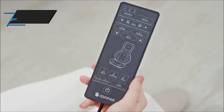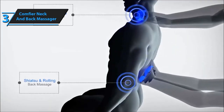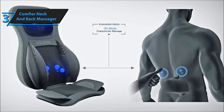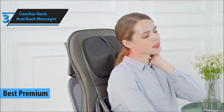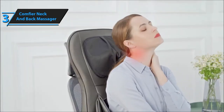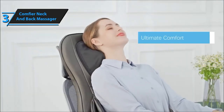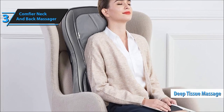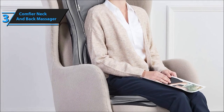At number 3, we've got the Comfier Neck and Back Massager. Imagine a blend of soothing warmth and precise pressure points — it's like a spa day at your fingertips. Let's unwind and explore the features that make this massager a holistic relaxation experience. Let's kick things off by discussing its innovative 2D-3D finger pressure shiatsu, rolling, compression, vibration, and heat functions. This multifunctional massager aims to provide a spa-like massage experience, ensuring relaxation reaches every corner of your body.